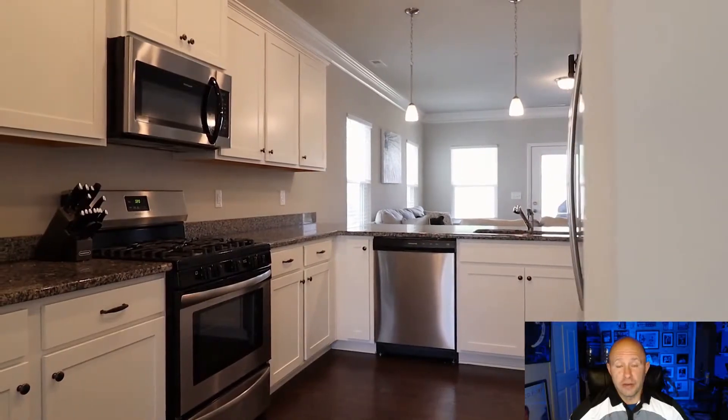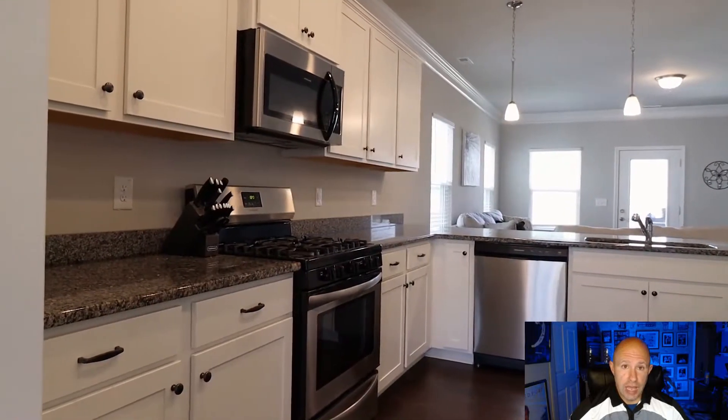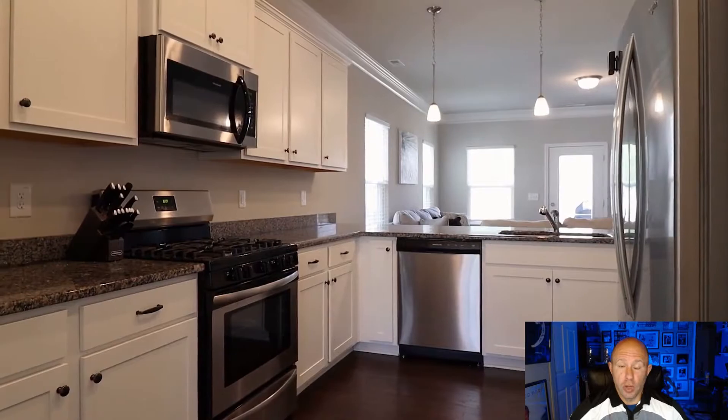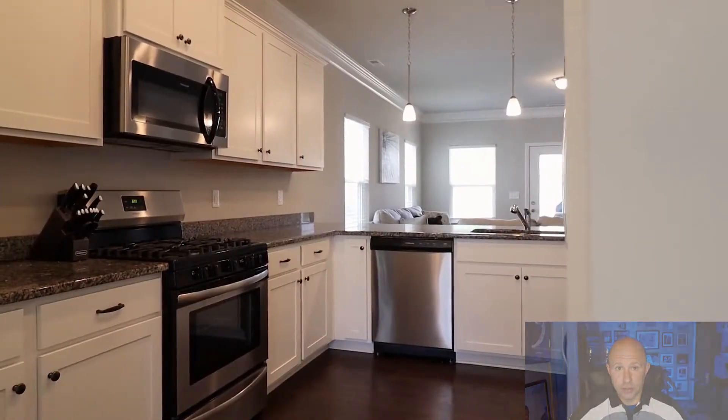With a price range that can fit almost any budget, we're able to take care of every single kitchen cabinet project from a basic repaint to a high-end finish that would be the envy of any kitchen cabinet manufacturer.